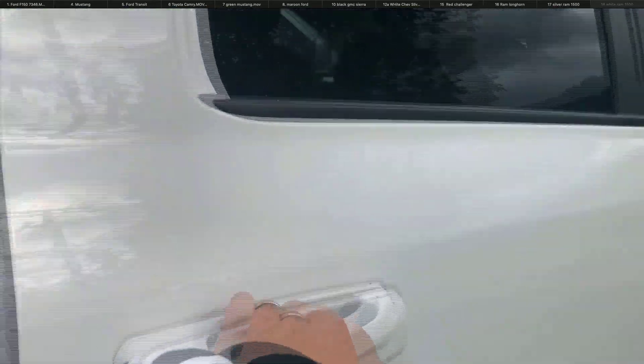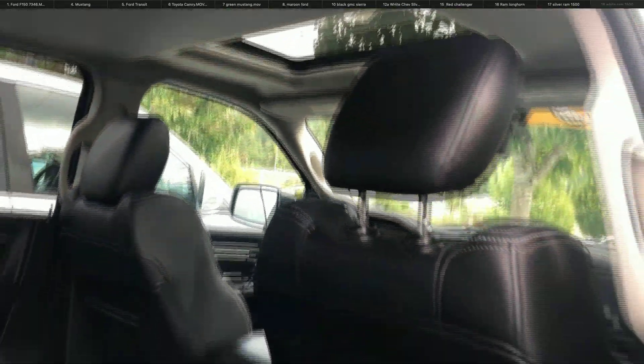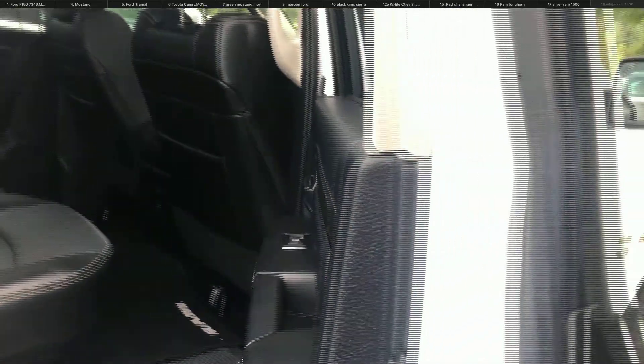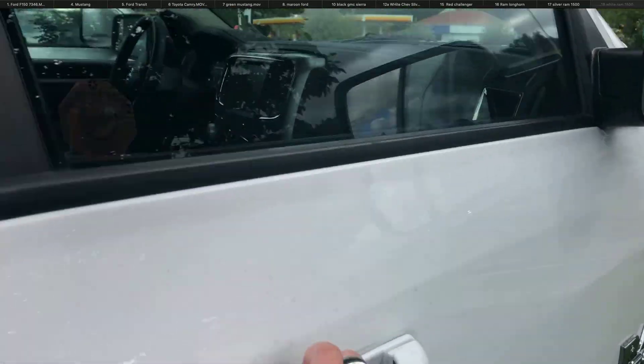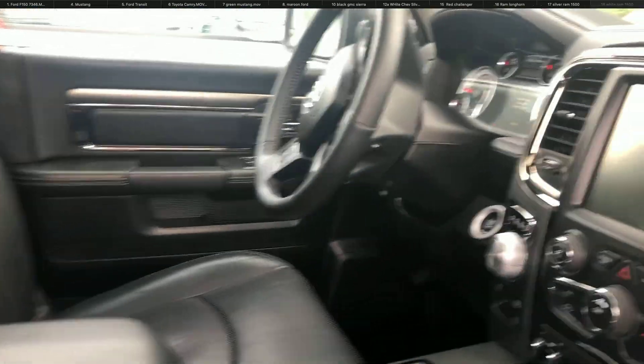I'm going to show you the interior passenger side. As you can tell, lots of ample legroom, leather interior, moonroof — absolutely a fully loaded Ram. And making our way up into the front seat, you're going to see it's absolutely impeccable.